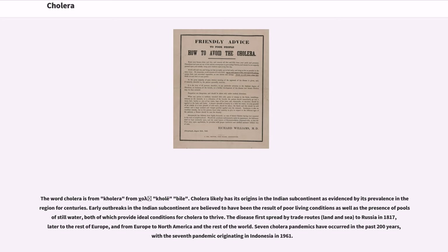Cholera likely has its origins in the Indian subcontinent as evidenced by its prevalence in that region for centuries. Early outbreaks were believed to be the result of poor living conditions and the presence of pools of still water, both of which provide ideal conditions for cholera to thrive. The disease first spread by trade routes, land and sea, to Russia in 1817, later to the rest of Europe, and from Europe to North America and the rest of the world. Seven cholera pandemics have occurred in the past 200 years, with the seventh pandemic originating in Indonesia in 1961.